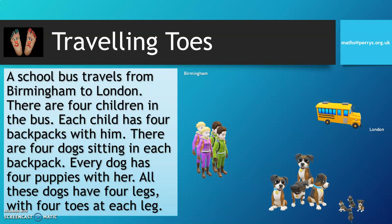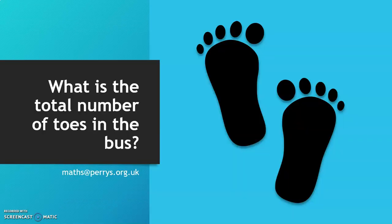All these dogs have four legs with four little toes at each leg. Now let's have a look at the question: what is the total number of toes in the bus?